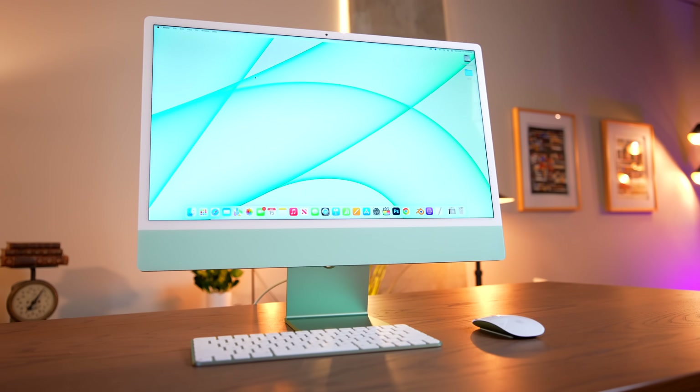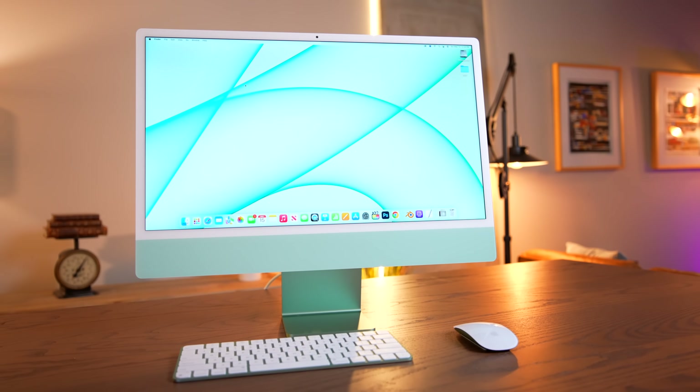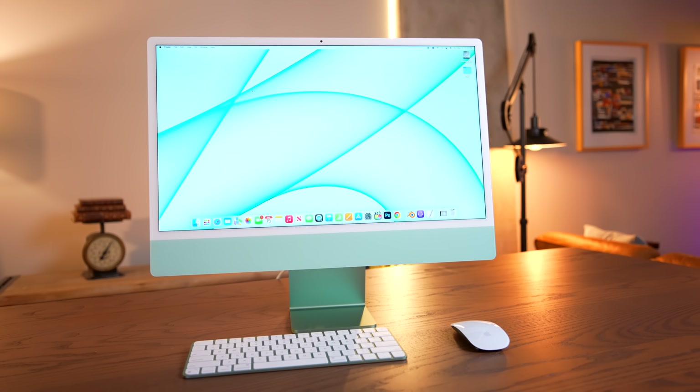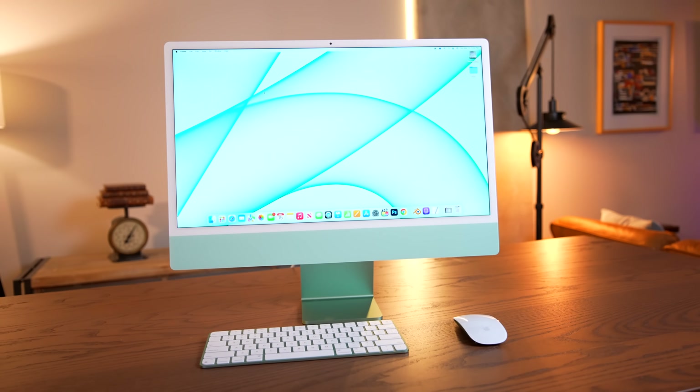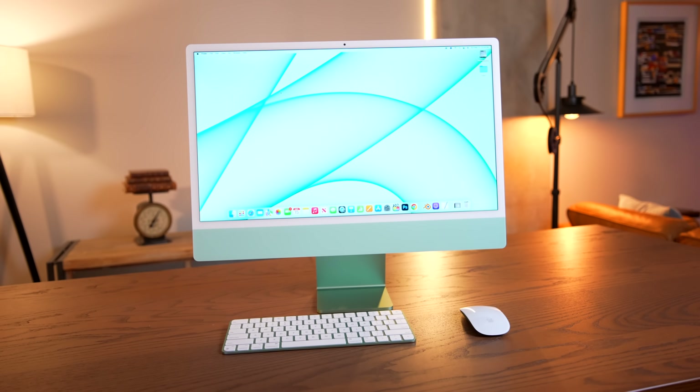I've had this iMac for over a year — I've had it since launch day — and I've loved it ever since. I actually edited a bunch of videos on here and found it to be very usable. The M1 chip is definitely not as good for video editing tasks as the M1 Pro; those dedicated media encoders and the extra cores make a lot of difference. But for a thousand bucks, this is a very proficient machine.